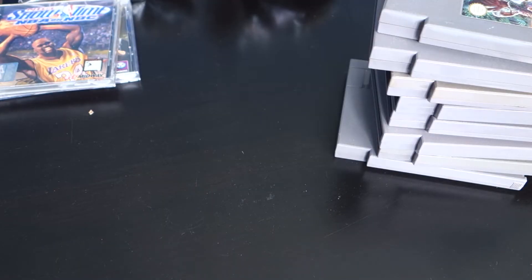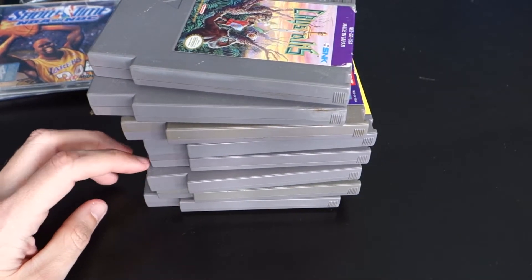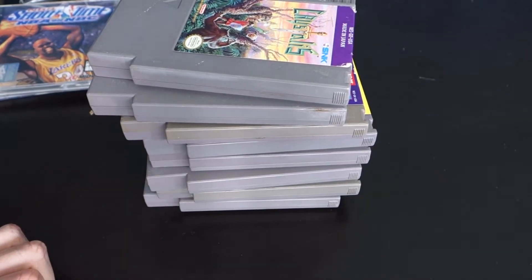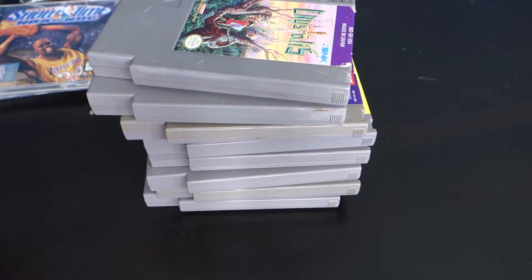Now on to my NES pickups. A lot of them — eight NES games, five bucks each. I also had a coupon, 10% off, so I paid a little bit less than five bucks each.